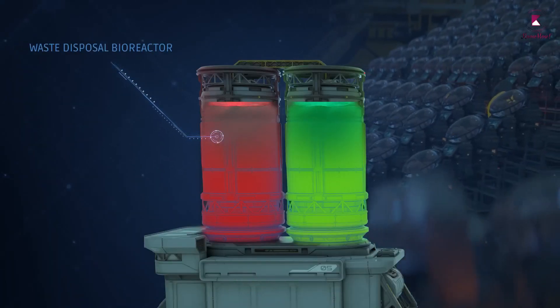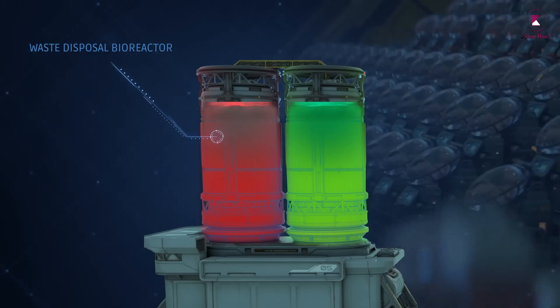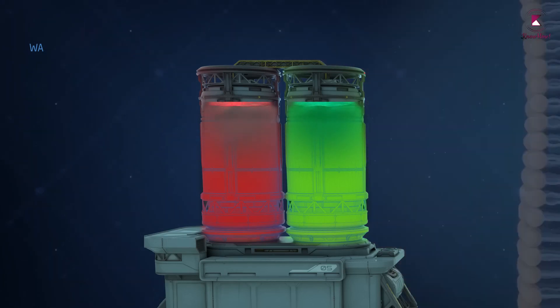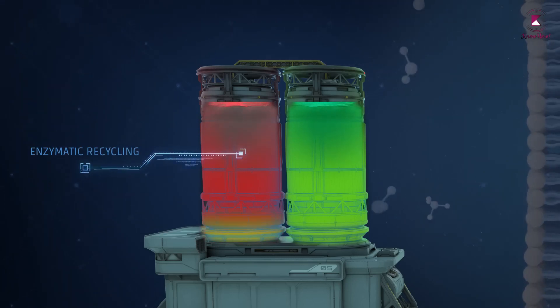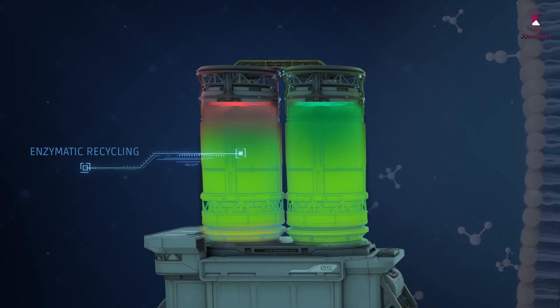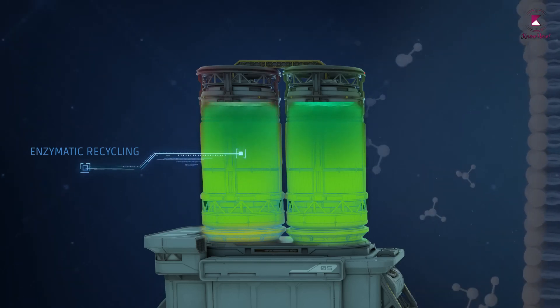The second bioreactor is designed to eliminate any waste products produced by the babies. With the help of a delicate layer of engineered enzymes, the second bioreactor can then recycle waste products and turn them back into useful nutrients.